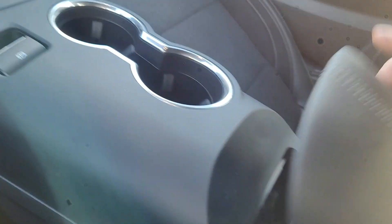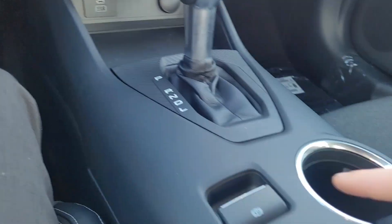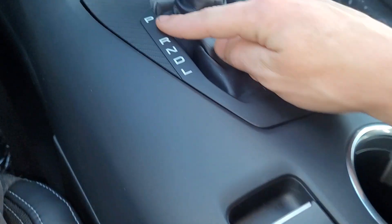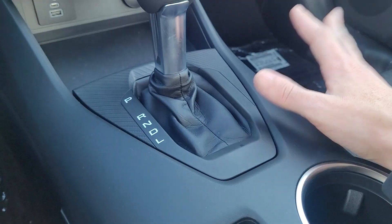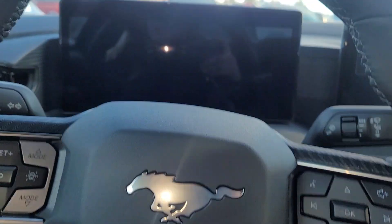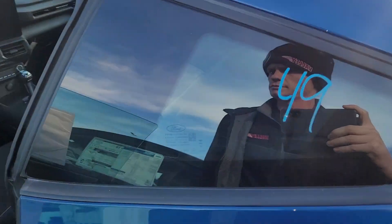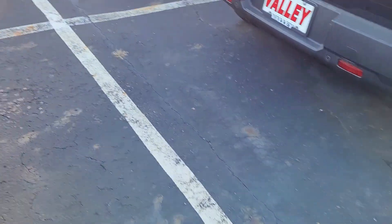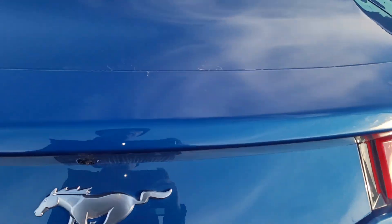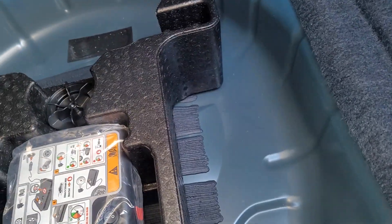It's got a cubby with a power point, a USB-C, and a 12-volt right here. You've got your parking brake and different drive modes. It will come with the owner's manual, and a digital owner's manual is on the screen too. Just a quick look at the trunk — it's got carpet in the back, and underneath you've got your inflator and all that.